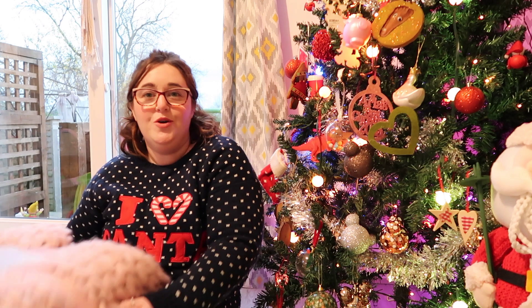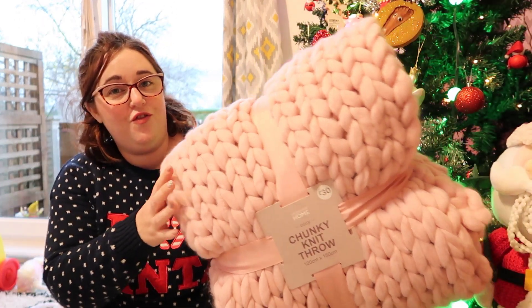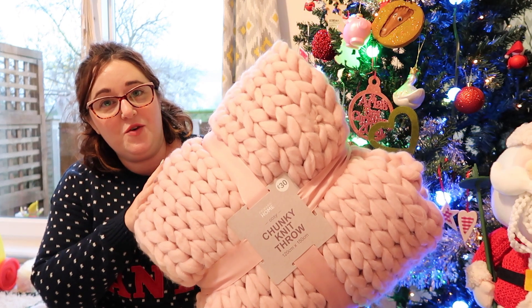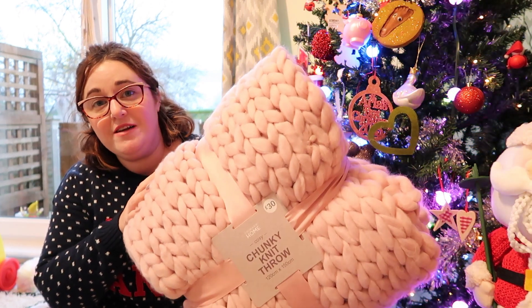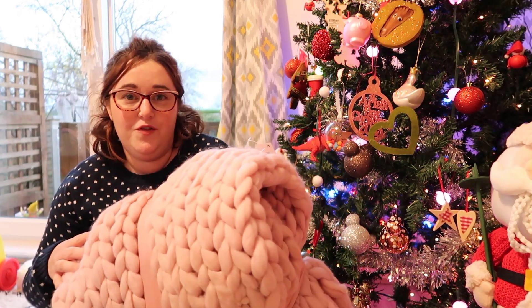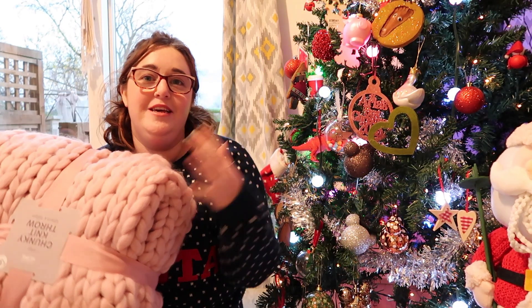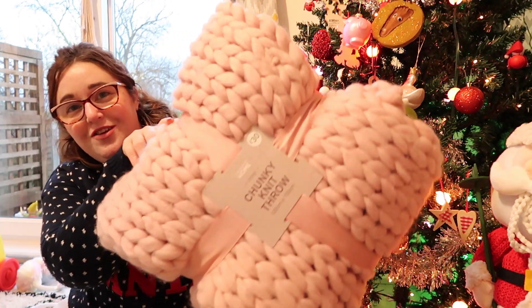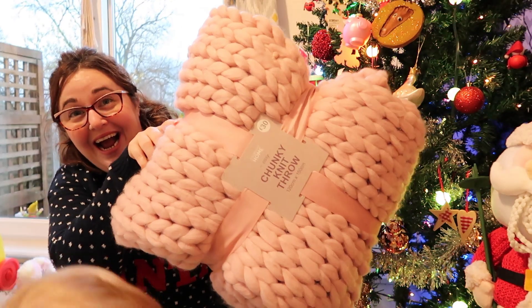The biggest thing I bought is this gorgeous throw. This was 30 pounds from Primark. I've been after one of these for quite a while but they are very expensive. I spotted some in The Range the other night for 50 pounds, so when I saw this in Primark for just 30 pounds I couldn't leave it there. My husband will kill me when he gets home and sees that I've bought it, but there we go — treat for me!